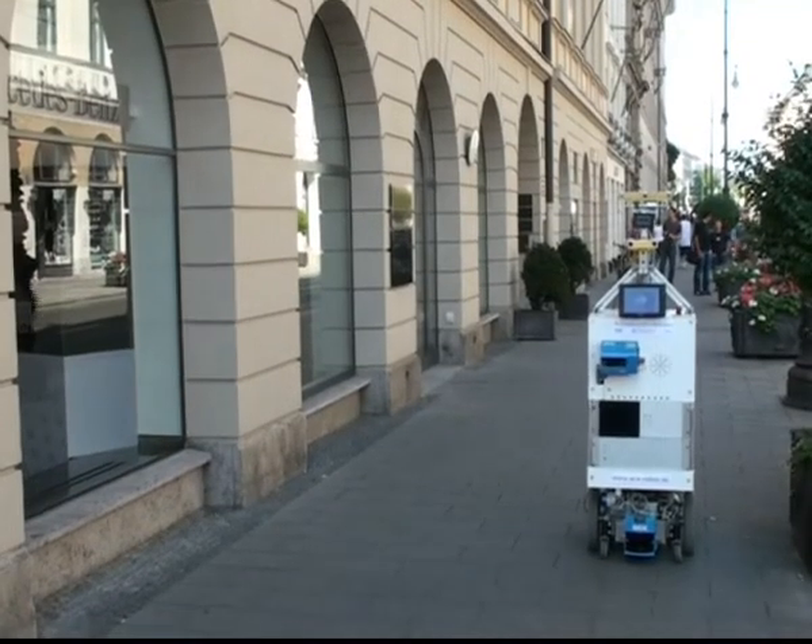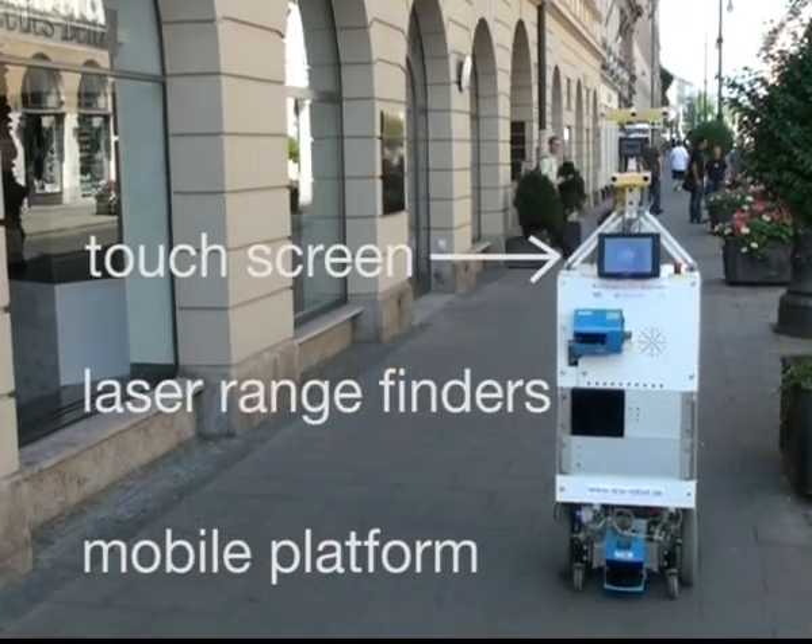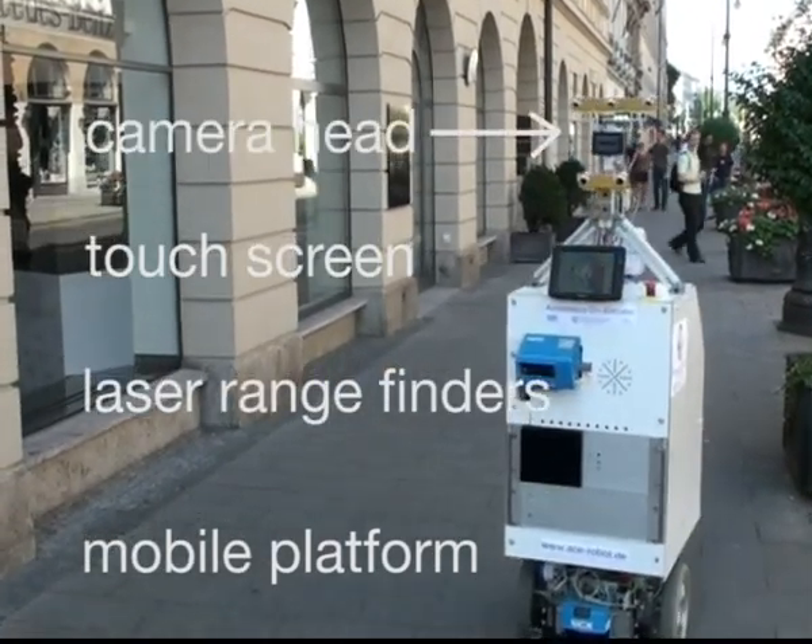The robot consists of a differential wheel mobile platform, two laser range finders, a touchscreen, a loudspeaker and a sophisticated vision system.